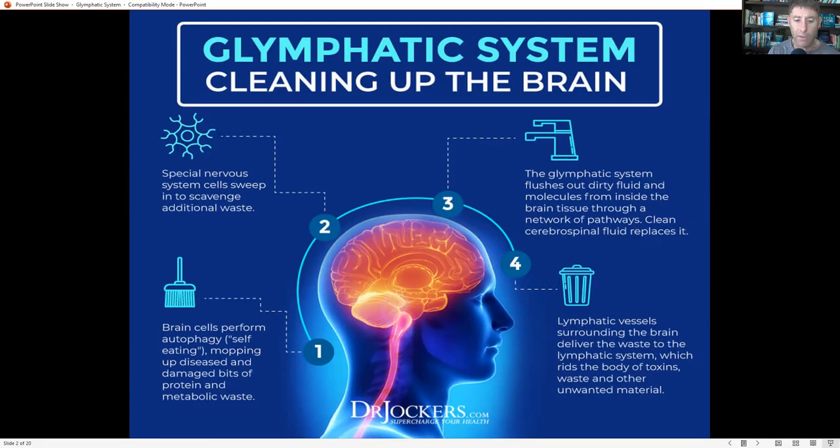Your glymphatic system runs parallel to your arteries and connects with your lymphatic system. You have your glymphatic system in your brain and your lymphatic system outside of your brain, and they connect right by the thick membrane of connective tissue — called the dura — that provides coverage to your central nervous system. Your glymphatic system allows the efficient removal of soluble proteins and metabolites from your central nervous system with the help of a system of perivascular tunnels.